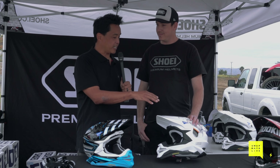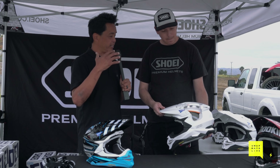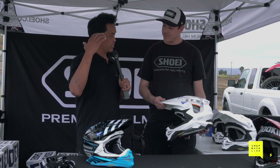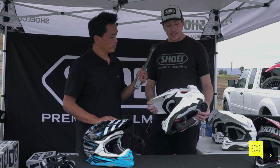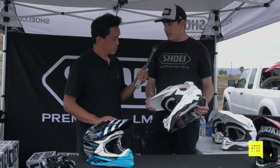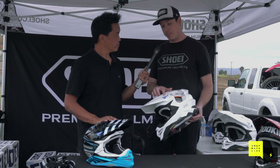This is a cutaway showing the MEDS system - Shoei's proprietary technology to address rotational impact. It's called the Motion Energy Distribution System, shortened to MEDS.